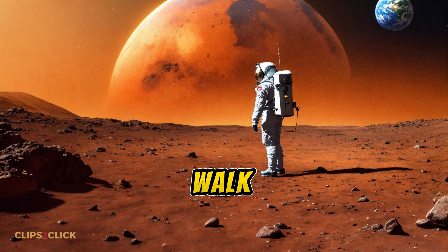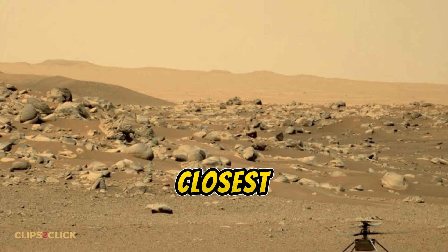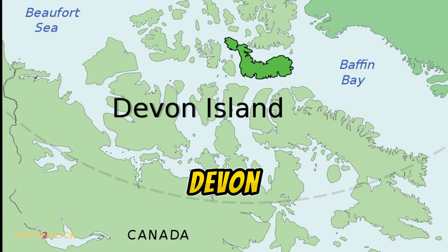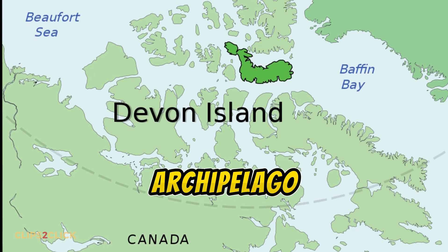Have you ever wondered what it would be like to walk on Mars? While actually visiting the red planet is still sci-fi, there's a place on Earth that's the next closest thing — an island that's basically a frozen Martian wasteland. Let me introduce you to Devon Island in the Canadian Arctic.